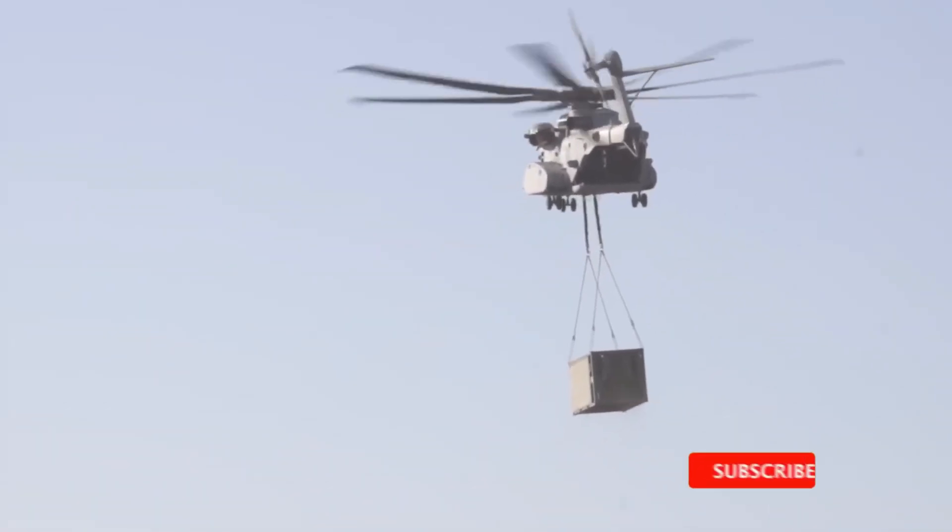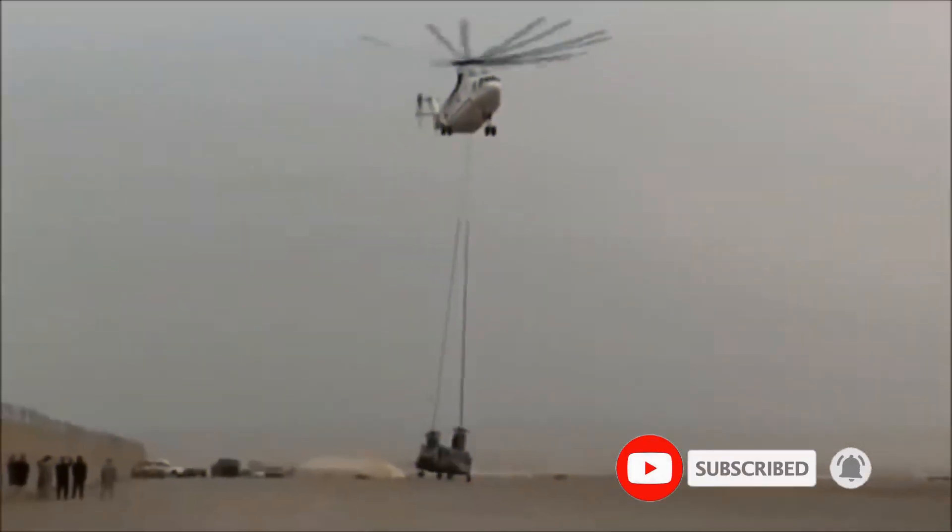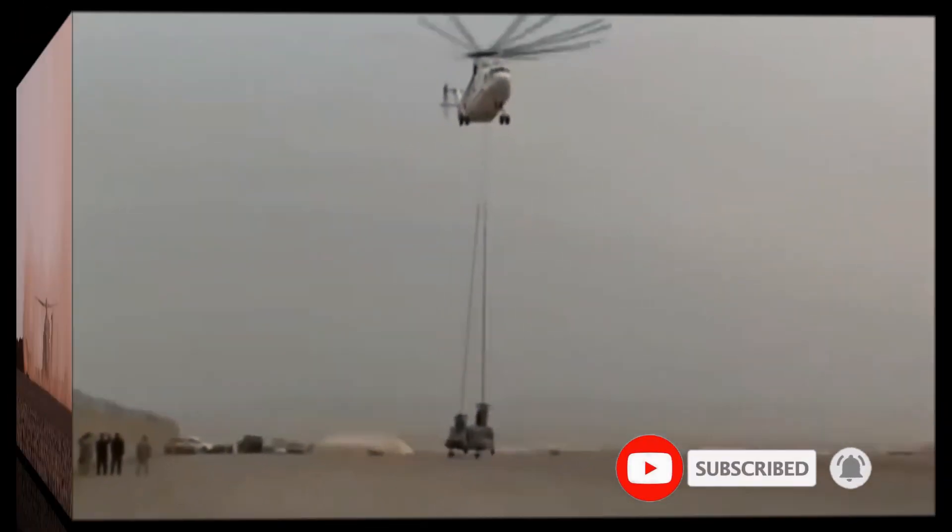Hit like, subscribe, and ring the bell to stay updated with our thrilling aviation content. Let's take off.